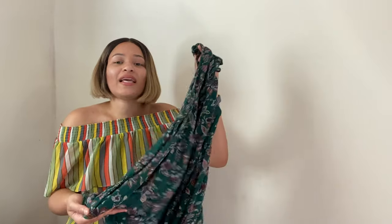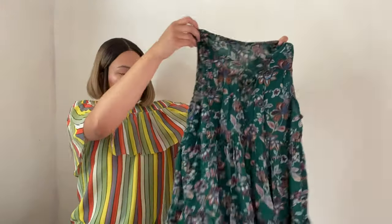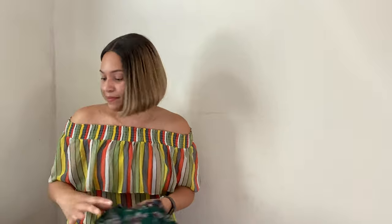Next is this little swing tunic or dress top by American Eagle Outfitters. Sometimes I will pick up this brand — it depends on the style — but I thought this print was really pretty. It's another item I can put in my 5 for $25 sale. It's a size medium, super cute, and just another easy $10 to $15 item.